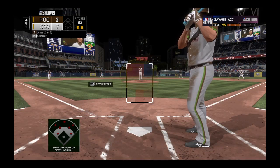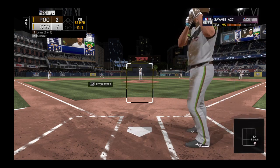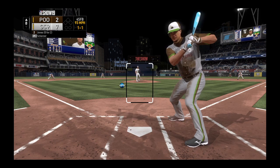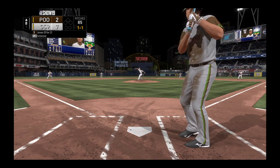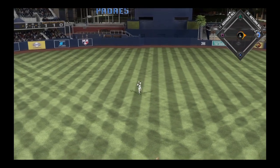Coming to the plate now — Chipper Jones, 0 for 2 on his line thus far. The third baseman. They go right after him on the inside corner for strike one. Not a bad idea — make this guy work. The pitcher came in with a strike on the first pitch. Hit back up the middle and into center field — a base hit. So early trouble here to start the eighth inning.